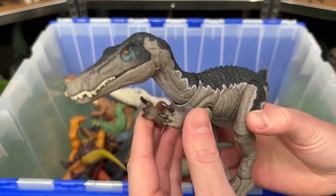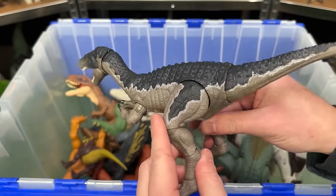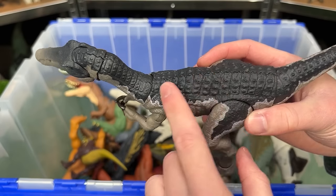Let's keep going with these Hammond Collection figures. This one is the Baryonyx. And just like the others, it is super posable and features the gray coloring with the dark blue on top.